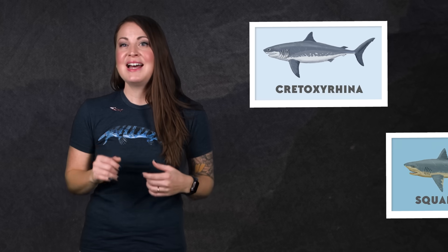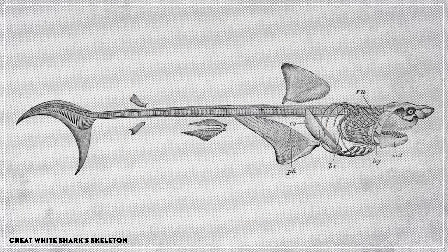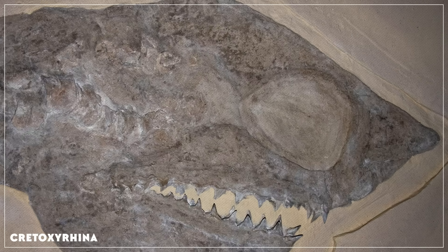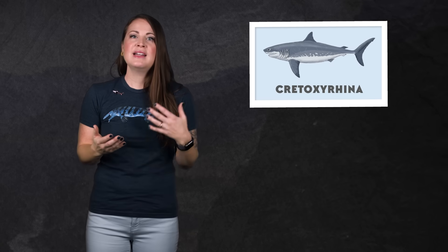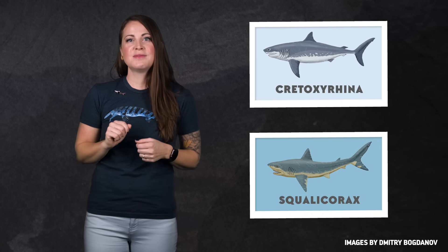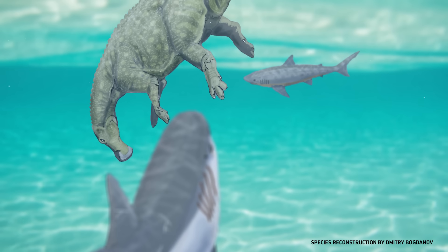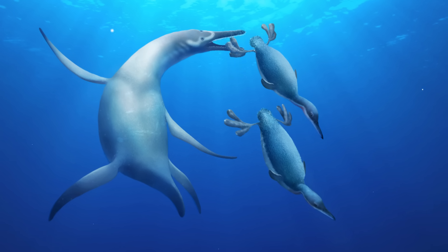But other sharks, like Cretoxyrhina and Squalicorax, were built for hunting higher up in the water column. They both had mostly circular vertebrae forming a kind of backbone seen in many living sharks with streamlined bodies for life in the open sea. Even if the habitats of these two sharks overlapped, their feeding methods may have differed — Cretoxyrhina had really big eye sockets, but the hollows of its skull that housed its smelling organs were smaller than those of the crow shark. So maybe one shark was more reliant on eyesight while the other preferred to follow its nose. Another driving force of niche partitioning is body size: bigger predators tend to pursue bigger prey, leaving the smaller prey for smaller predators.